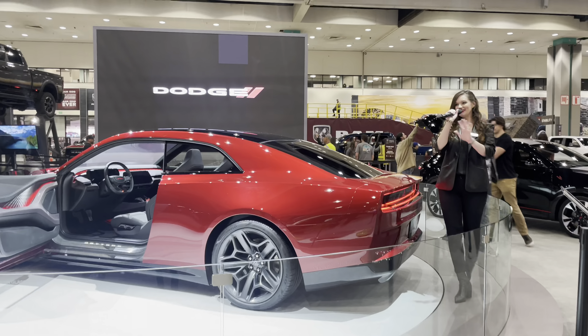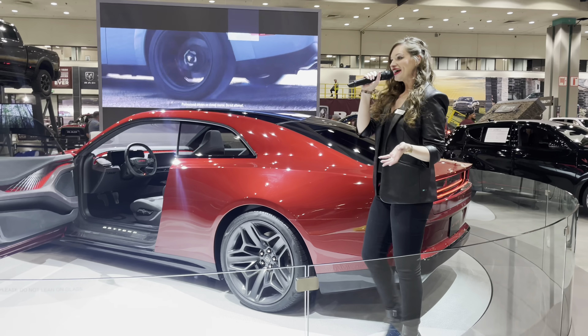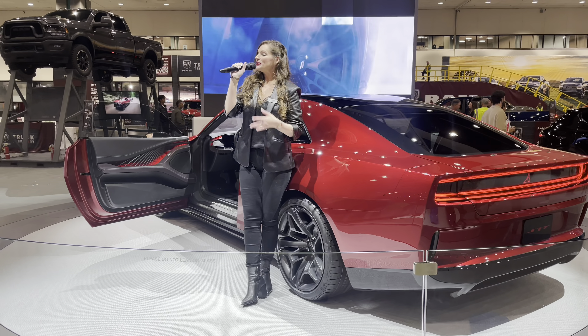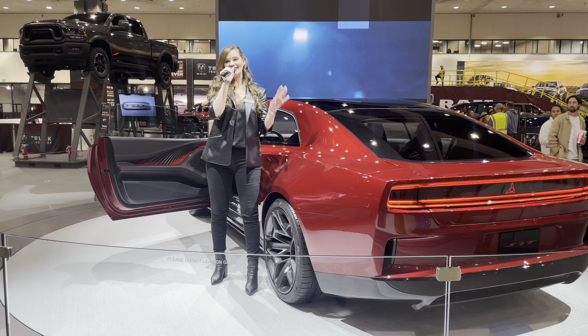Good evening everyone. My name is Ariana, thanks for welcoming you all here to Dodge and welcome back to the Los Angeles International Auto Show. So good to see you guys here with us again this year. Now here at Dodge we are very excited because the future of electrified muscle has arrived.